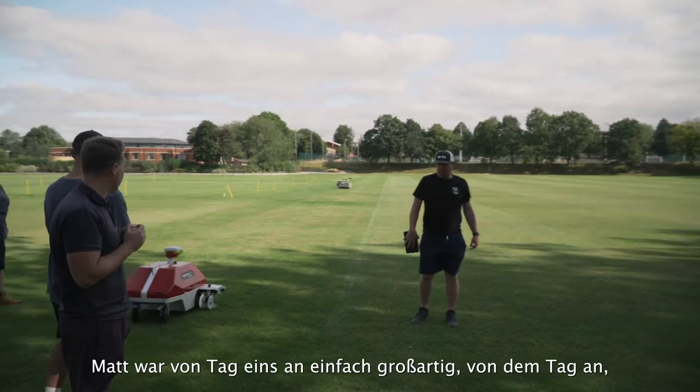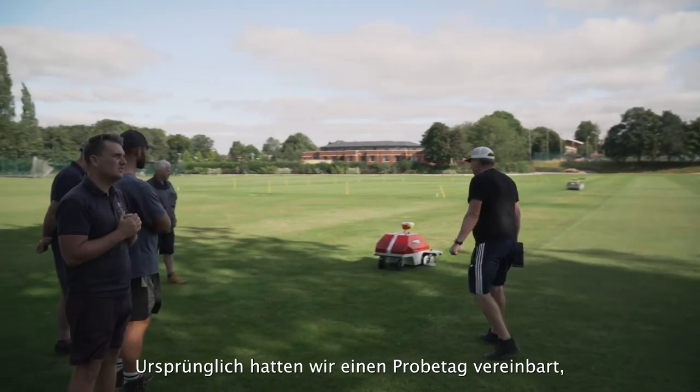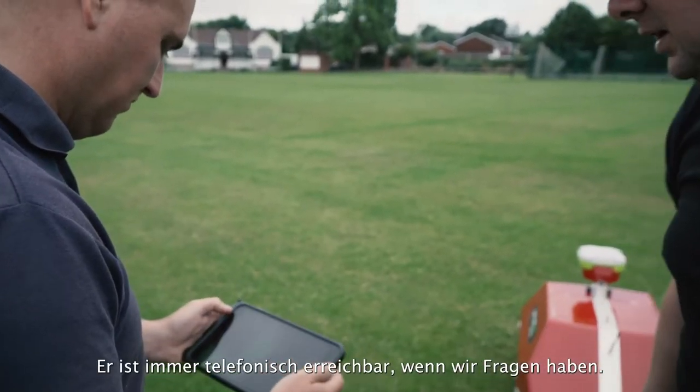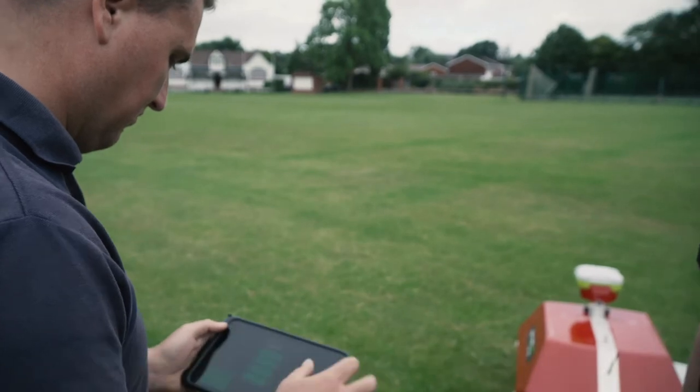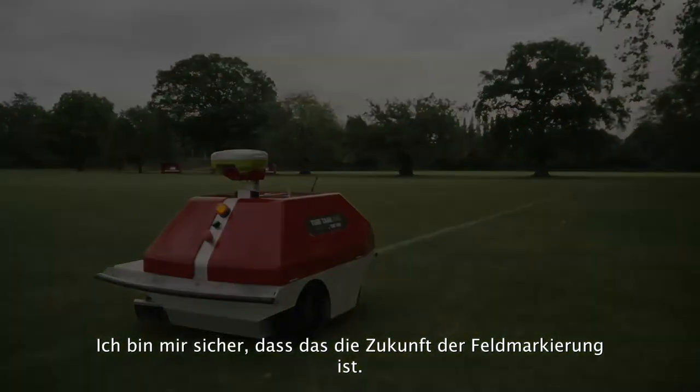Matt's been absolutely fantastic from day one. From the day I got in touch originally, we set up a training day — this is the second full day he's been here. He's on the end of the phone all the time if we need any questions answered. I think it's the future — I definitely think it's the future of line marking.